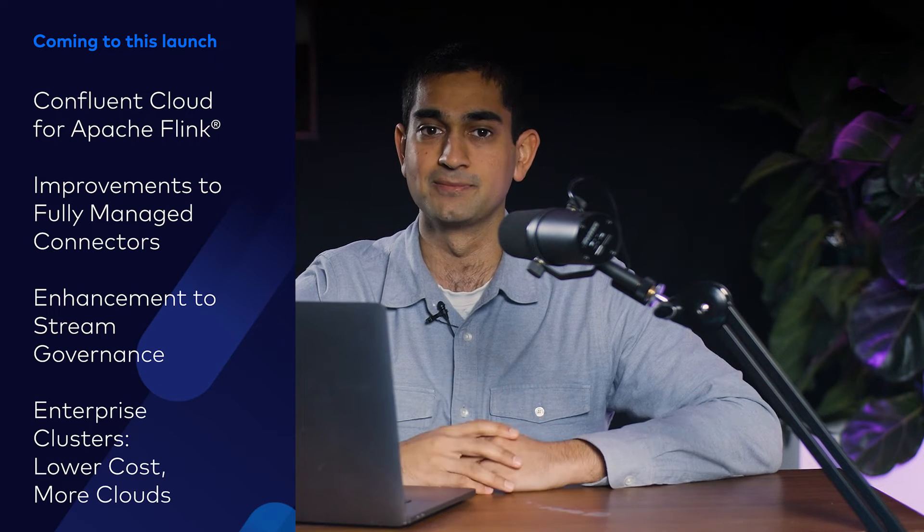Coming to this quarterly launch: the general availability of Confluent Cloud for Apache Flink, reconnect with fully managed connectors, enhancements to our stream governance, enterprise clusters and much more. Let's dive in.